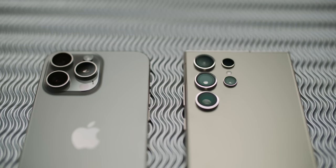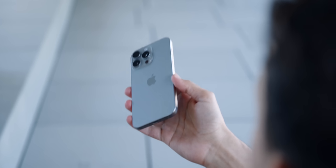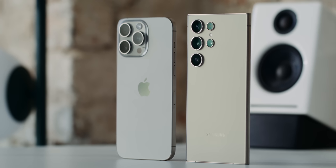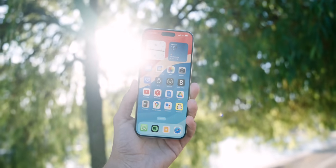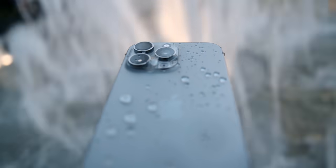Apple often brags about having the most stable glass in the industry, called Ceramic Shield, but Gorilla Glass Armor on the S24 Ultra is clearly more resistant to both scratches and dents. The iPhone will likely have some scratches in one or two years, while the S24 Ultra probably won't, or will only have very few tiny scratches. That said, the iPhone is a little bit more water resistant.